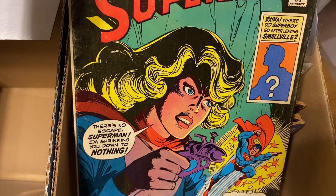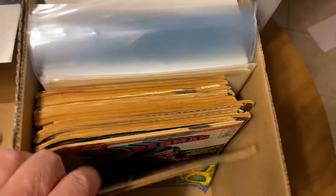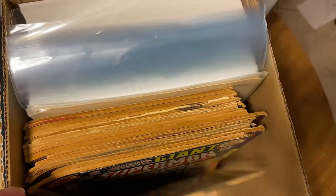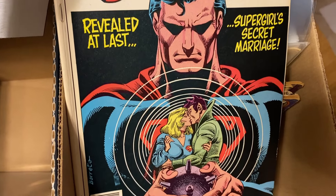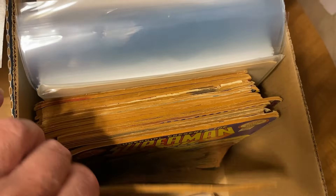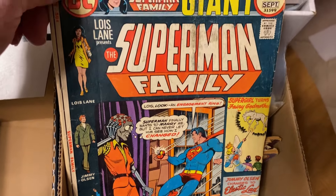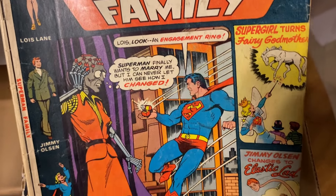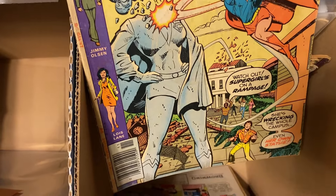'There's no escape, Superman — I'm shrinking you down to nothing!' 'Great Krypton, Supergirl's gone! Power mad — she must be in politics.' There's a nice Gil Kane cover. And here's one from 1985 — 'Revealed at last: Supergirl's secret marriage.' This is badass. 'Lois becomes a bionic girl.' The Superman family comics are goofy — 'Supergirl turns fairy godmother.' And another Superman Family giant. And a little lonely Jimmy Olsen.